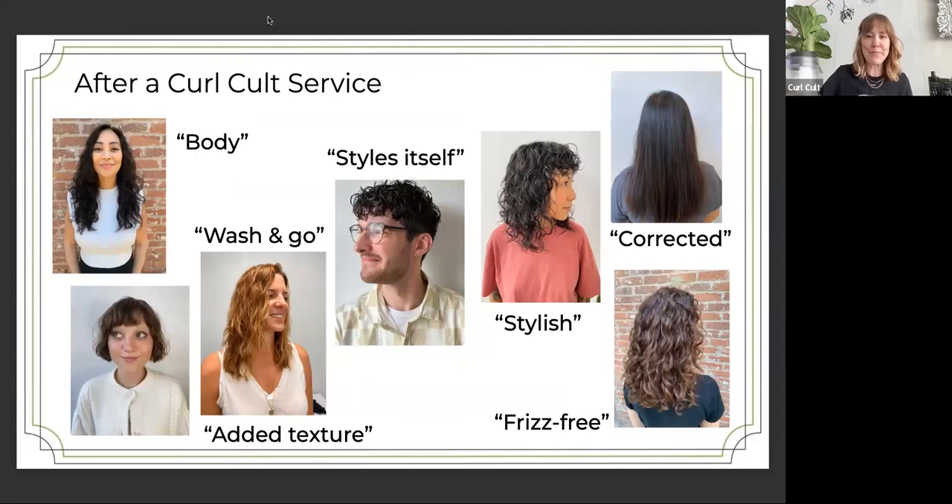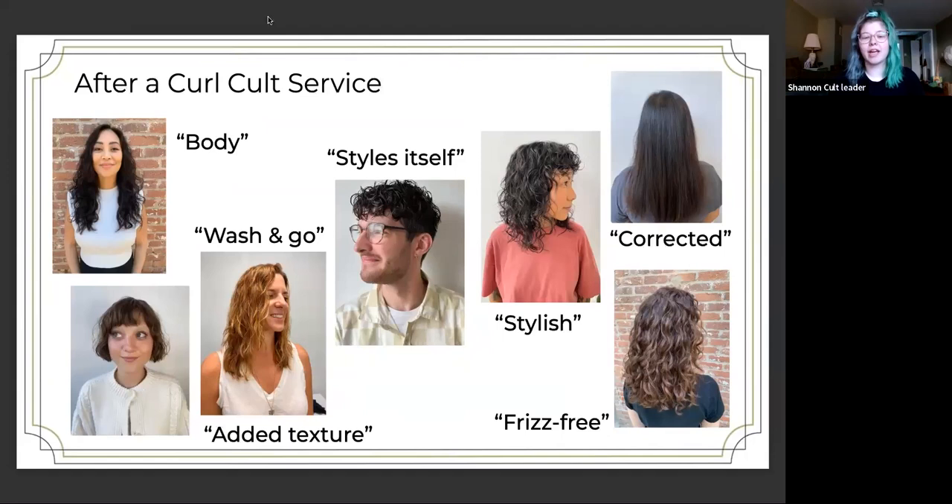Especially for those who are flat and whose hair doesn't hold — these are great to add body, to have some wash-and-go styles, add texture. It really does style itself and can be frizz-free. We do a lot of curl reformation, where people are frustrated with their inconsistent curls, and we're able to give them a little more consistency and definition in their curls. We can also correct cowlicks and fix things that are always growing in a weird direction. I've also done straight perms on bobs so they can lay flat and people don't have to blow dry as much. It's a multi-use thing and I love it.